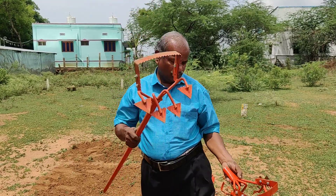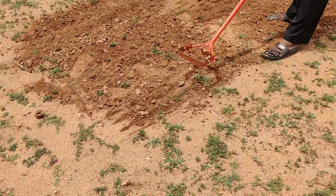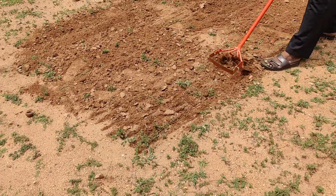We'll see the ground. The ground is in the ground.